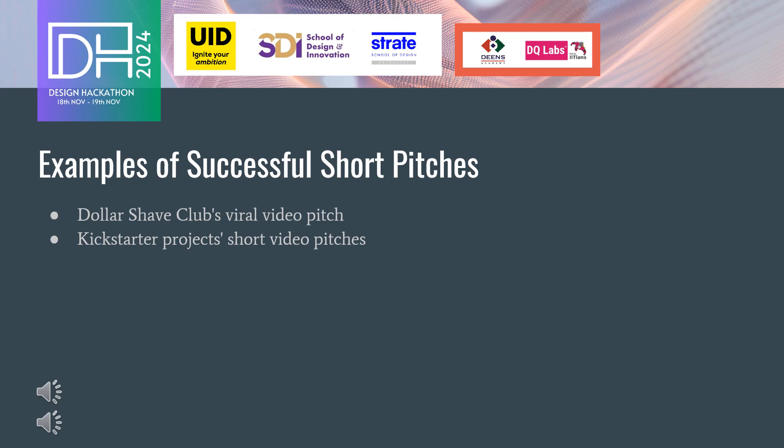Let's look at some examples of successful short video pitches. The Dollar Shave Club's one-minute video pitch went viral, effectively communicating its value proposition with humor and clarity, leading to massive business growth. Similarly, many Kickstarter projects use short video pitches to quickly convey their ideas, attract funding, and build a community of supporters.